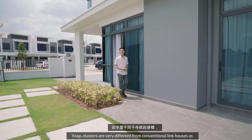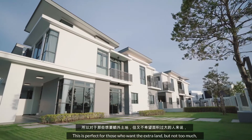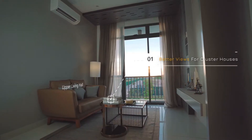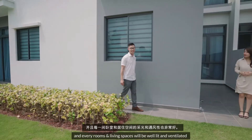Clusters are indeed very different from conventional link houses as every unit is a corner lot. This is perfect for those who need the extra land but not too much, making this the perfect setting for gardening and leisure. With every unit being a corner lot, homeowners get to enjoy more privacy, and every room and living space will be well lit and ventilated.